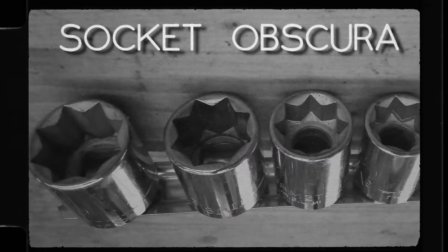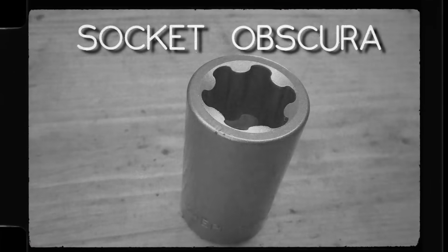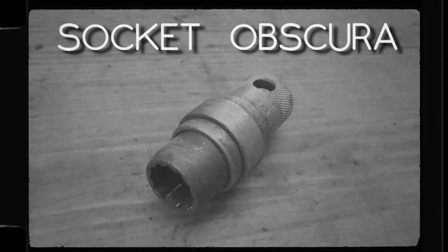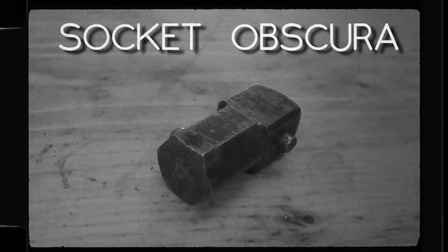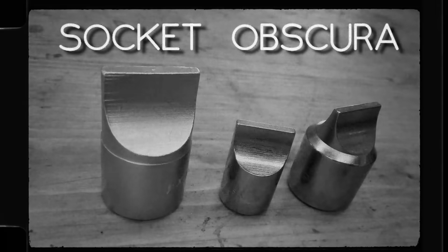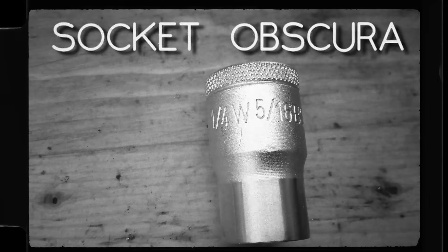Welcome, friends, to Socket Obscura. Follow me and see sockets and other fastener drive systems that are unusual, obscure, and even obsolete.